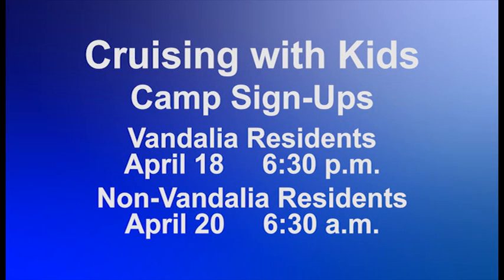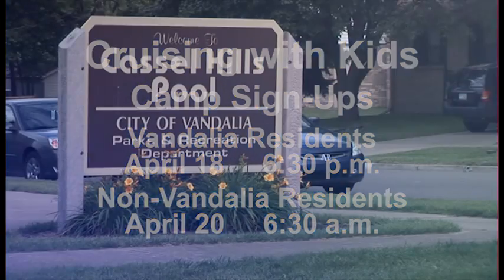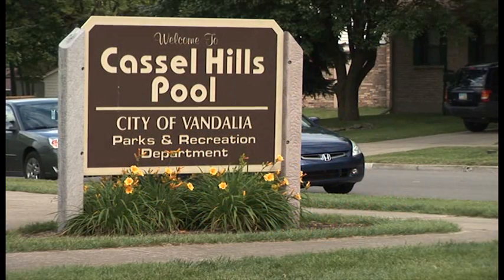The best way to get started is by visiting our website VandaliaOhio.org. And all this talk about warm weather might have you pining for the lazy, hazy, crazy days of summer.